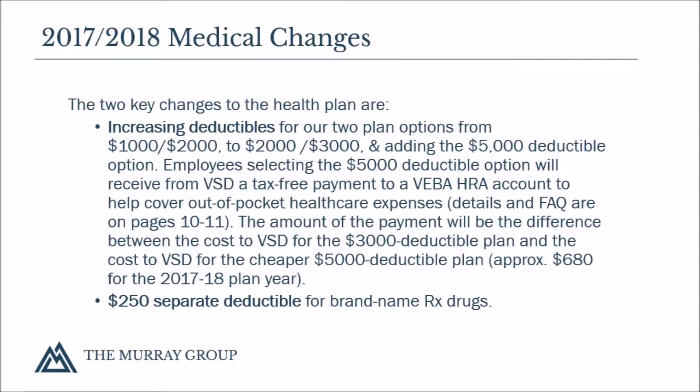The amount of the payment will be the difference between the cost to Valley View School District for the $3,000 deductible plan and the cost to Valley View School District for the cheaper $5,000 deductible plan. For more information on VEBA, the Frequently Asked Questions communication piece has been posted to the Valley View website. The second change is a $250 separate deductible for brand name RX drugs.